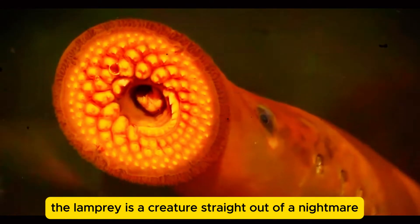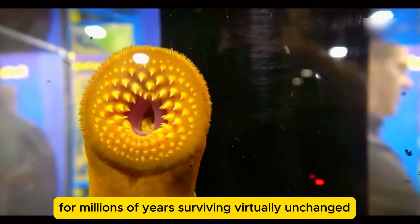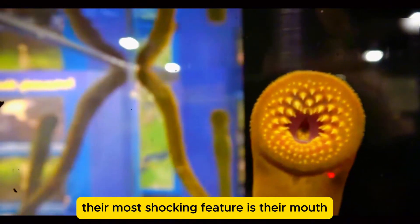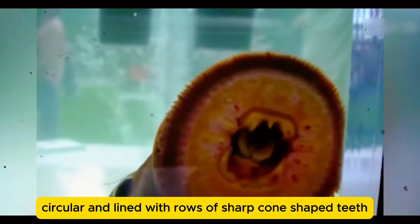The lamprey is a creature straight out of a nightmare, but it's very real. These parasitic predators have been around for millions of years, surviving virtually unchanged. Their most shocking feature is their mouth — wide, circular, and lined with rows of sharp, cone-shaped teeth.